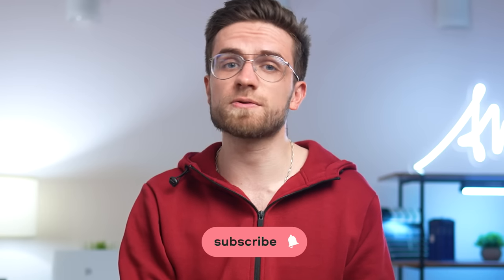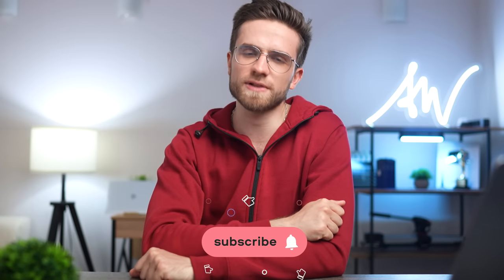Also check out these videos if you want to learn more about the content creation process. Smash the like button if you liked the video and see you in the next one!